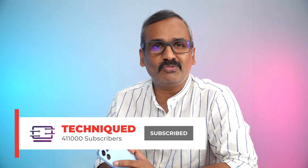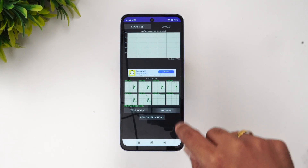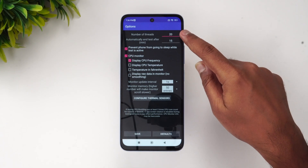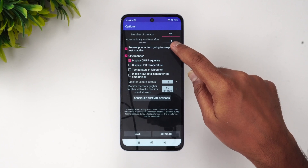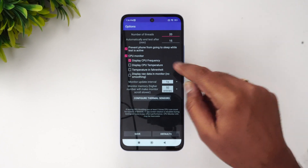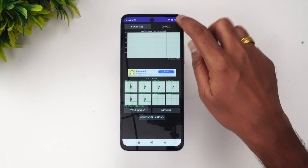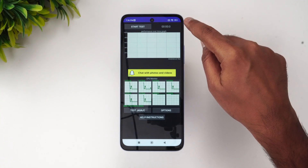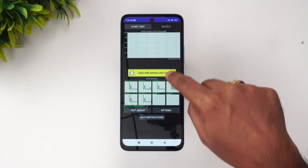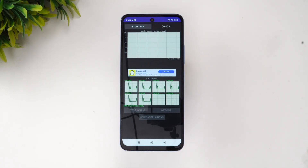Let's begin with the CPU throttling test. Going to the options, you can see 20 threads selected, and I'll run the test for 15 minutes. The battery is at 76% right now. Let's start the test and come back after the throttling test is complete to see how the performance is.